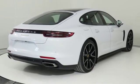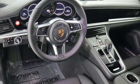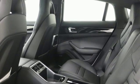Front heated bucket seats, height adjustable automatic with driver control suspension, configurable instrument gauges, and automatic transmission.